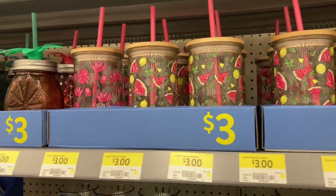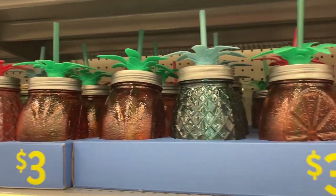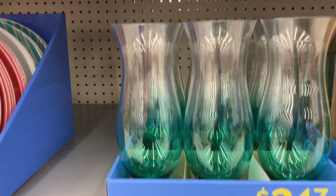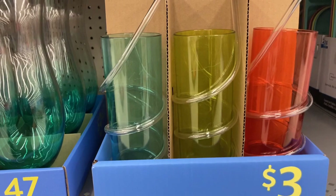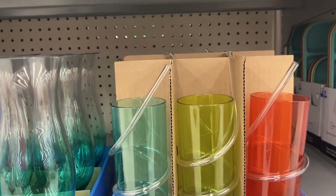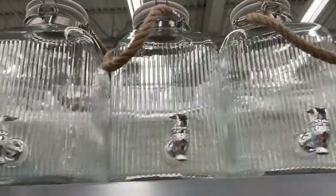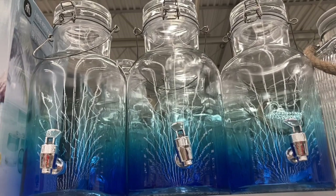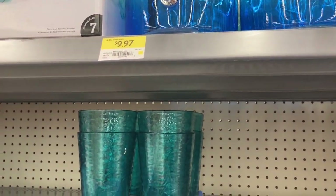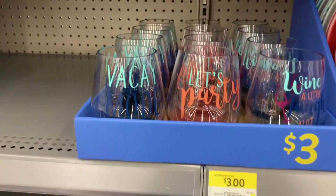I liked these watermelon cups for $3 — they had a couple of different designs. These are also cups that would be good for stuffing things in and giving as a party favor. They had cups for $3.47 in a ton of different colors and styles — great for pool parties. More of those juice dispensers ranging from $9.97 up to about $16.97.